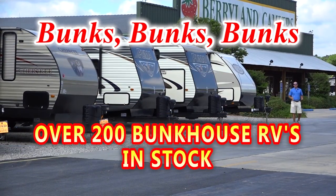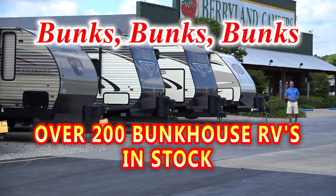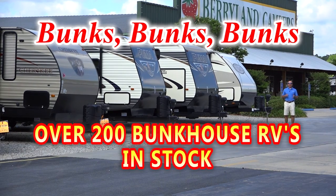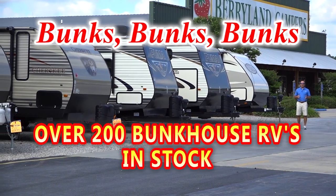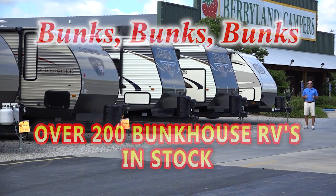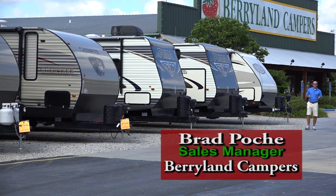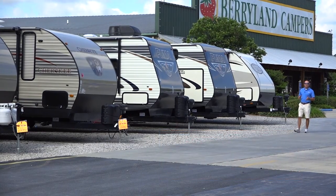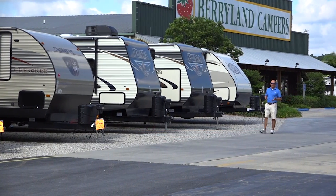Bonks, bunks, and more bunks. Now is the time of year where our bunkhouse travel trailers, fifth wheels, and motorhomes become more popular than ever. And if you're in the market for a bunkhouse travel trailer, fifth wheel, or motorhome, Berryland Campers is the place for you. Hi, my name is Brad Poche. Thank you for visiting us on the web. We're going to take a minute today and go through some of our bunkhouse selection here at Berryland.